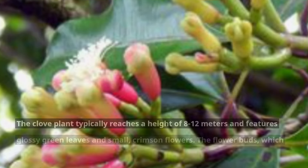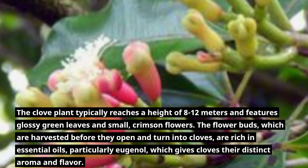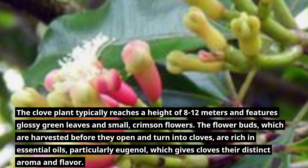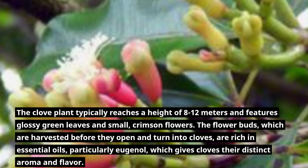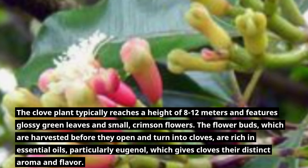The clove plant typically reaches a height of 8 to 12 meters and features glossy green leaves and small crimson flowers. The flower buds, which are harvested before they open and turn into cloves, are rich in essential oils, particularly eugenol, which gives cloves their distinct aroma and flavor.